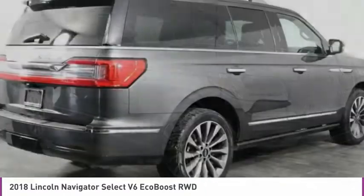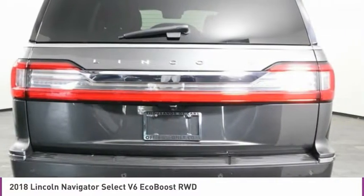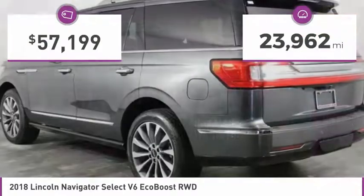It features an authoritative 5.4-liter three-valve V8 flex-fuel engine. This luxury SUV is powerfully persuasive. This vehicle has less than 25,000 miles.